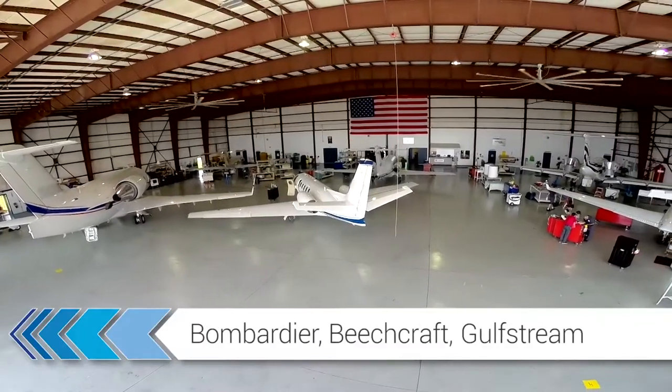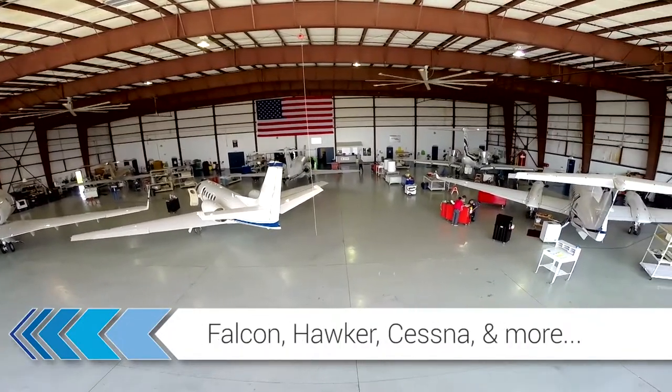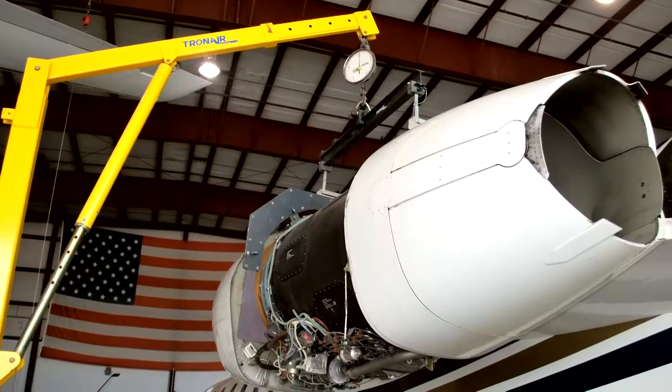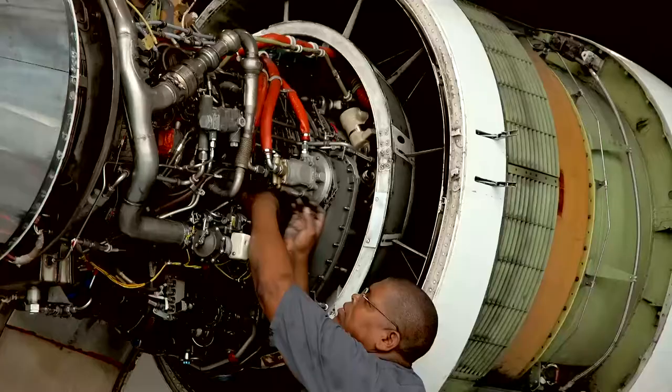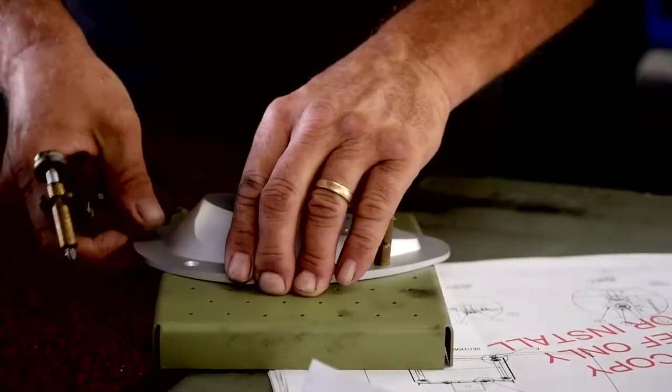Our factory trained technicians minimize your downtime by performing round-the-clock heavy airframe maintenance, including aircraft inspections and AOG support. We even perform extensive, complex sheet metal repairs and major structural repairs.